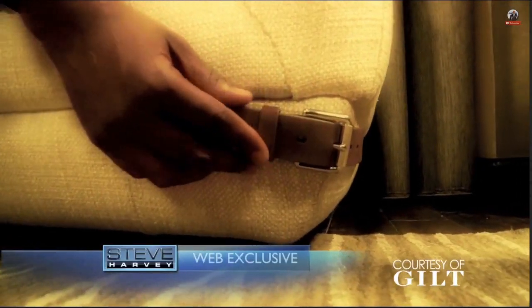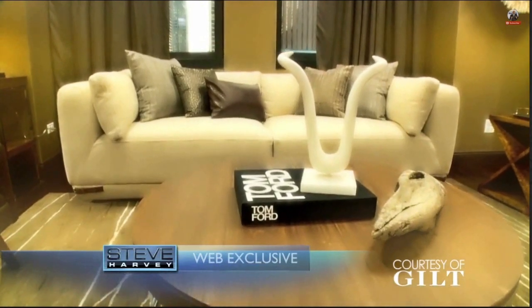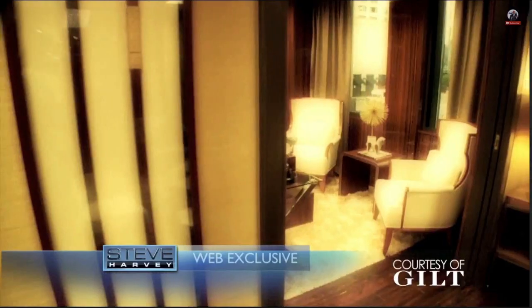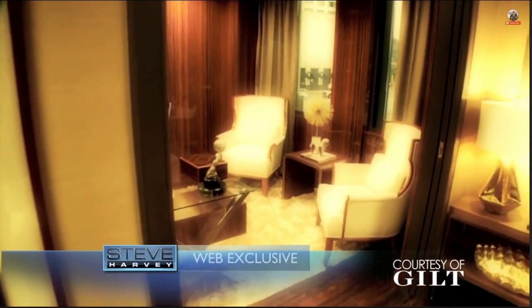Look at this sofa — we have belts on this thing, it's like a piece of clothing. We have a brand new coffee table, there's leather everywhere. I swear this is like Animal Planet. Check out Mr. Harvey's office — these walls alone cost more than one year of my salary. Absolutely amazing.